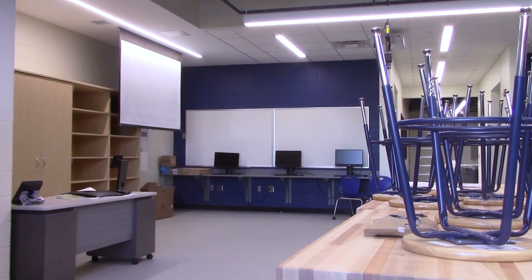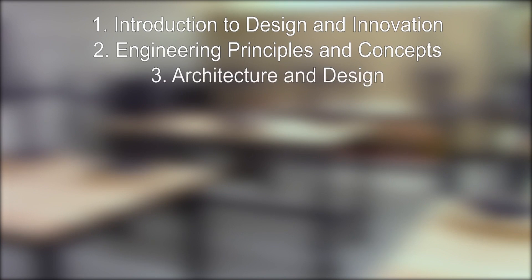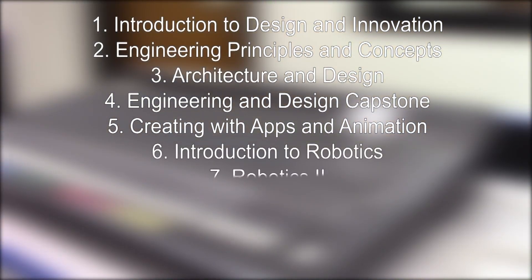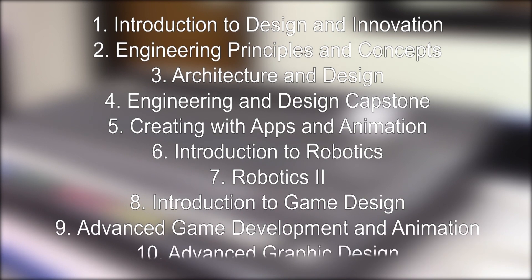There are going to be 10 new classes starting next year: Introduction to Design and Innovation, Engineering Principles and Concepts, Architecture and Design, Engineering and Design Capstone, Creating with Apps and Animation, Introduction to Robotics, Robotics 2, Introduction to Game Design, Advanced Game Development and Animation, and Advanced Graphic Design.